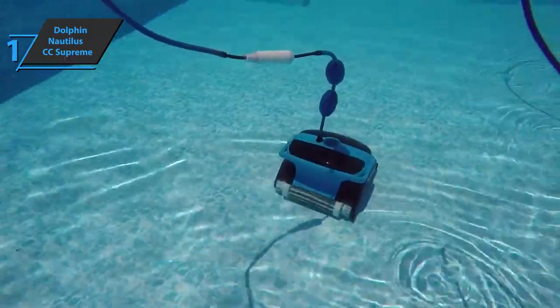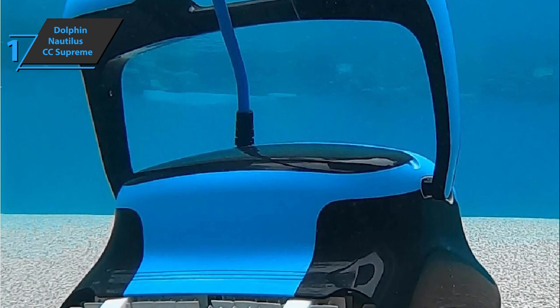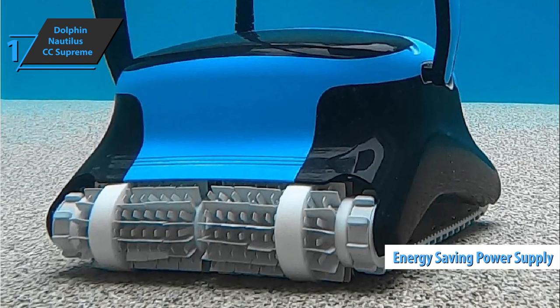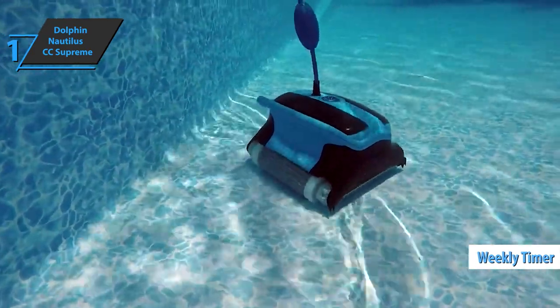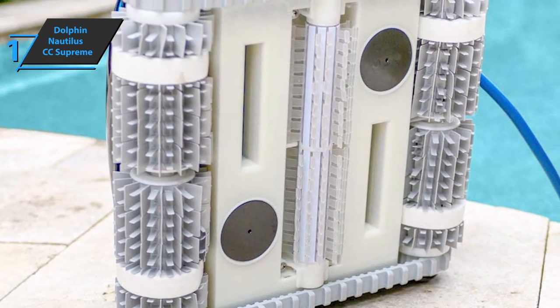A unique brush ensures proper cleaning of the floors and walls of your pool. Furthermore, two features allow you to clean your pool at the lowest possible cost. First of all, the pool cleaner has an energy-saving power supply, which makes the average operating cost quite low. Secondly, the device has a weekly timer that allows you to select the exact days and times for the cleaning device to work. A narrow-sized pool should be clean in about two hours, which will cost you a mere few cents.